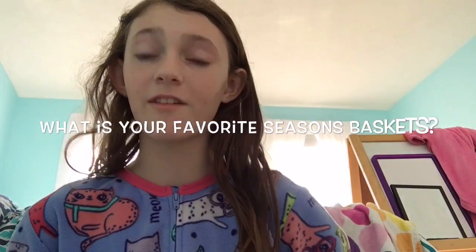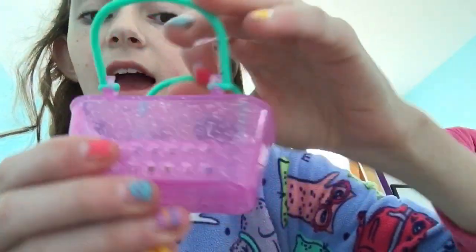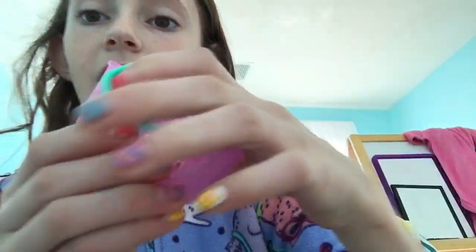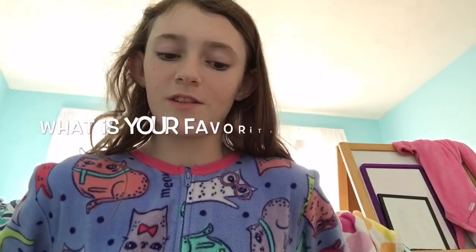Fifth question: what is your favorite season's baskets? Out of all the seasons, which baskets do you like best? I really like Season 3's baskets because they're really glittery. I like the new design from Season 1 and 2 — I like how it's transparent and I love the colors. Not just because it's my favorite season — I think they're actually really cute in the colors and everything.